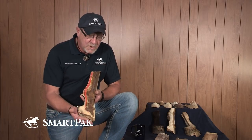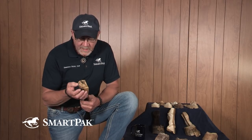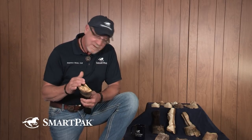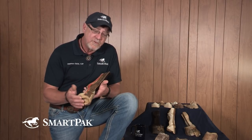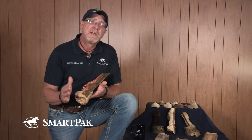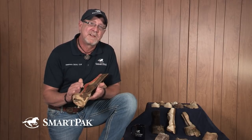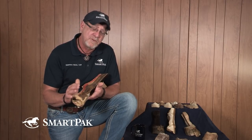There are a myriad of concerns ranging from bruises, abscesses, white line disease, thrush, and any number of concerns that can happen within the foot, including laminitic episodes. But you have to make certain that you are in fact dealing with a hoof issue or a foot issue.